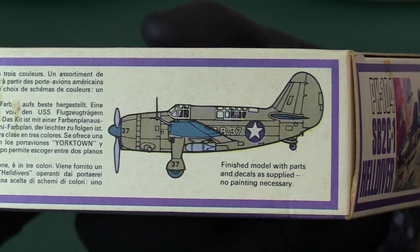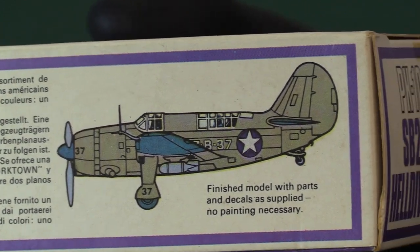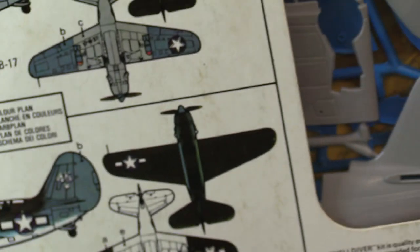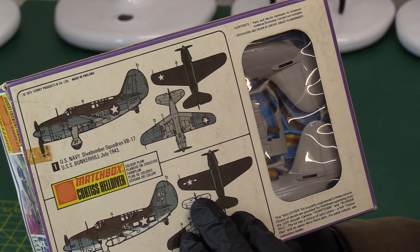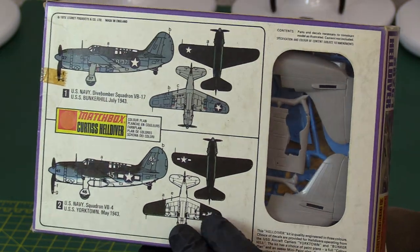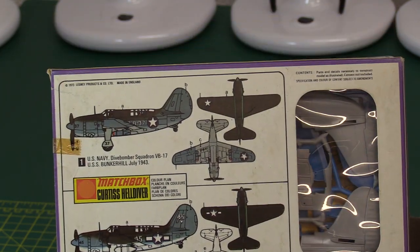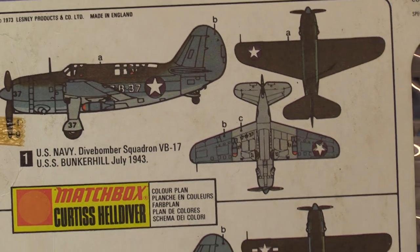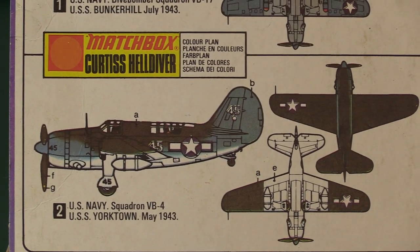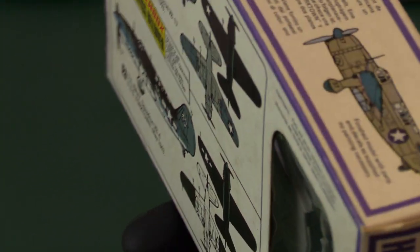It's got the artwork on the top showing what it looks like if you don't use any paint — so no painting is necessary. On the rear, as usual, we've got a nice clean window box. It's from 1973, so it's the first issue, which is really nice and desirable. We've got options for the USS Bunker Hill as depicted on the cover, and also from the USS Yorktown, May 1943, which I think was for the Battle of Midway.